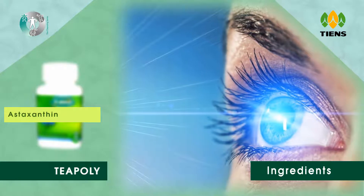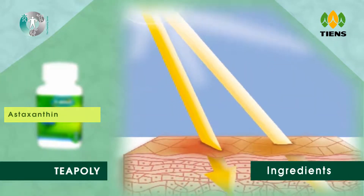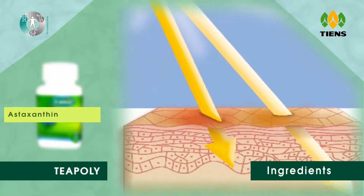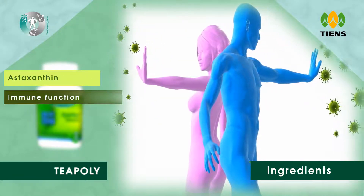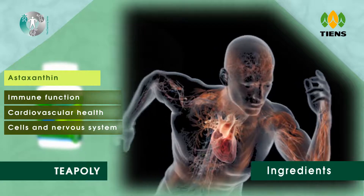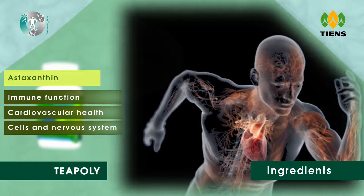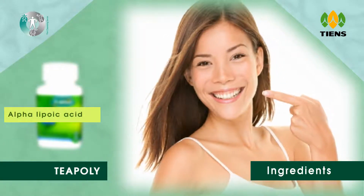Astaxanthin has many benefits, from UV radiation protection to eye and heart health, to improved athletic performance. It even possesses anti-inflammatory properties, supports immune function, supports cardiovascular health, and protects cells and the nervous system from oxidative damage, as well as supporting brain health.